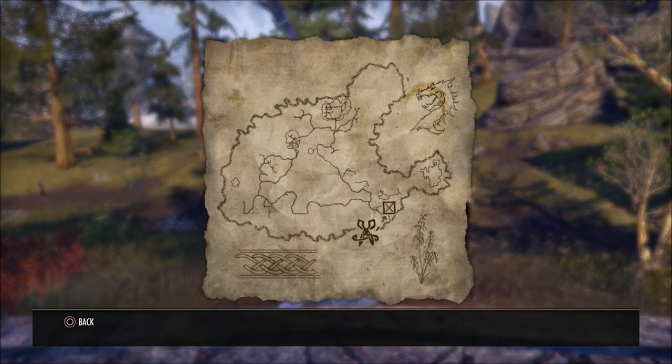What is going on guys, Grave here. Welcome back to the Elder Scrolls Online — today I'm going to show you the location for the East March Clothier Survey.